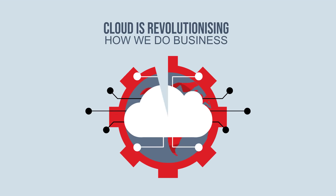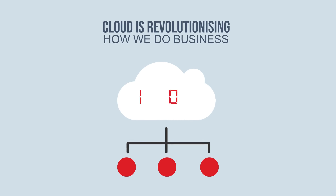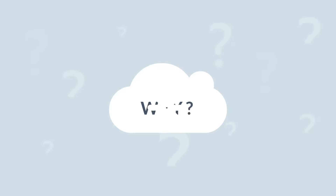The cloud is revolutionizing how we do business, as more and more organizations move their core IT services to the cloud. Yet the print infrastructure often falls outside of a company's cloud-first strategy. Why?